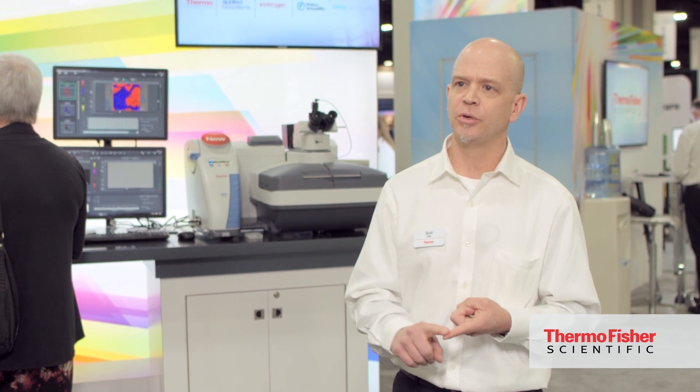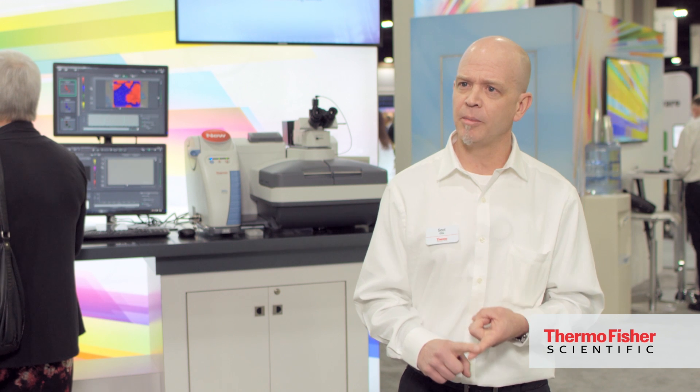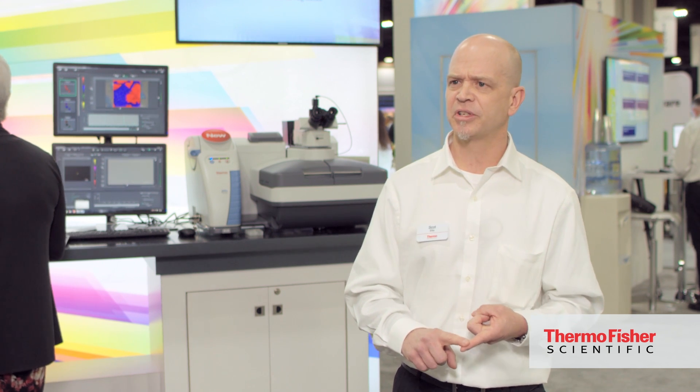Thermo Fisher Scientific is the world's largest supplier of Raman instrumentation. Part of what we strive to do with our Raman instrumentation is look at end users and expand the use of Raman, enabling new users to use Raman. To do that, we innovate to create new solutions around who those users are, what their workflows are, and what their environment is. They're not necessarily Raman experts or spectroscopists today, so we look at their problems and processes and try to create Raman that works for them.